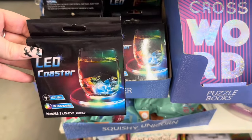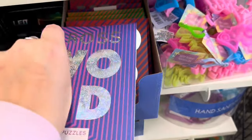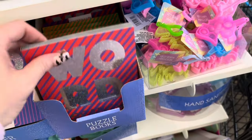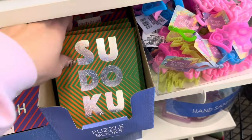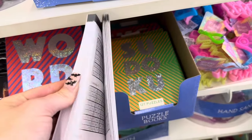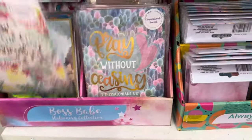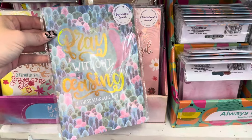They have a ton of these LED coasters — I'm not kidding, they work so well. I really hope someone uses them in a Christmas DIY this year. They also have some new crossword books, a word search book, and a Sudoku book. They have a ton of these inspirational journals which are new — I really like this one that says 'pray without ceasing,' and this one says 'let everything you say be good and helpful.' I like the colors on these; they're just so cute.